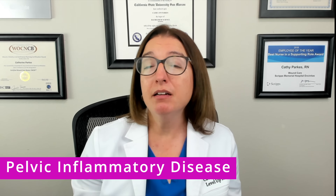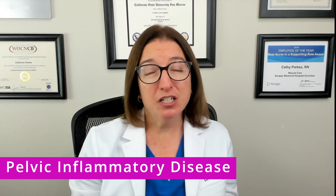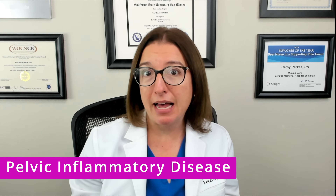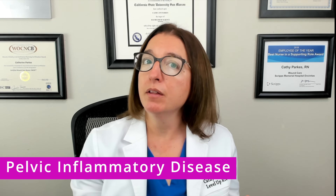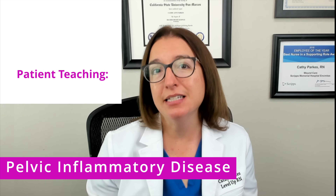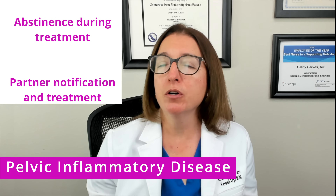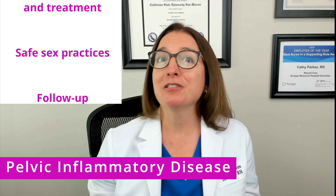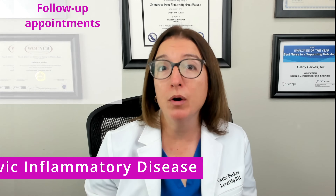Treatment for PID includes the administration of antibiotics, as well as analgesics for pain and comfort measures such as a heating pad. In terms of nursing care, just like with chlamydia and gonorrhea, we want to provide important patient teaching, including the importance of abstinence during treatment, partner notification and treatment, safe sex practices, and the need for follow-up appointments.